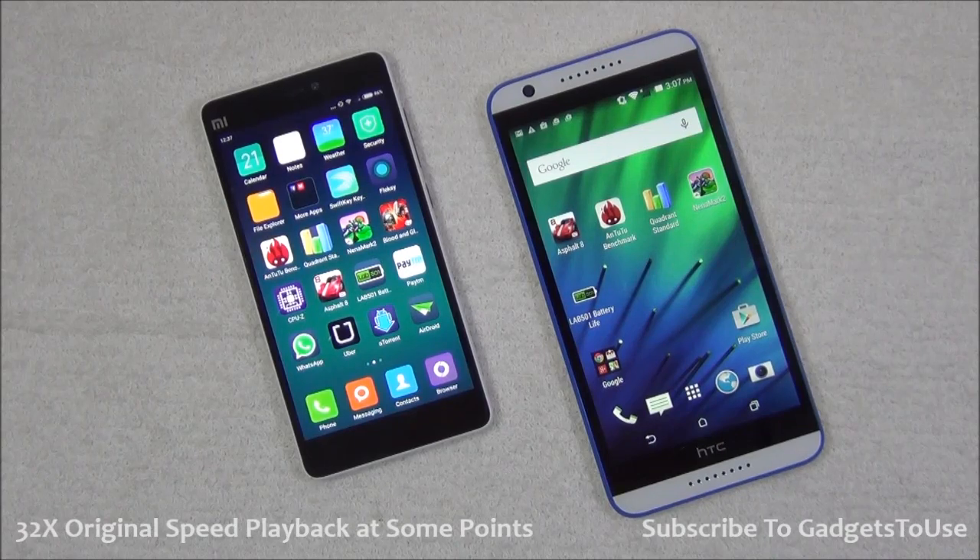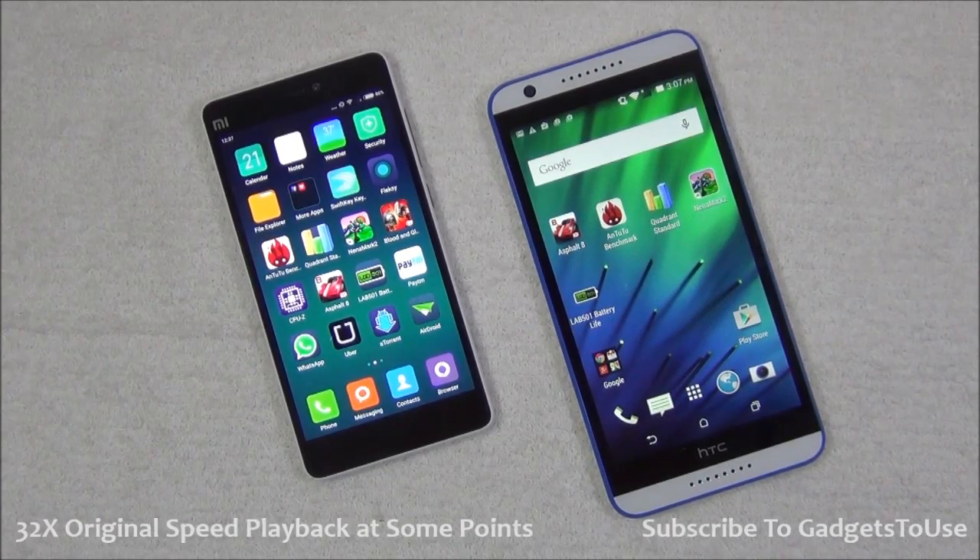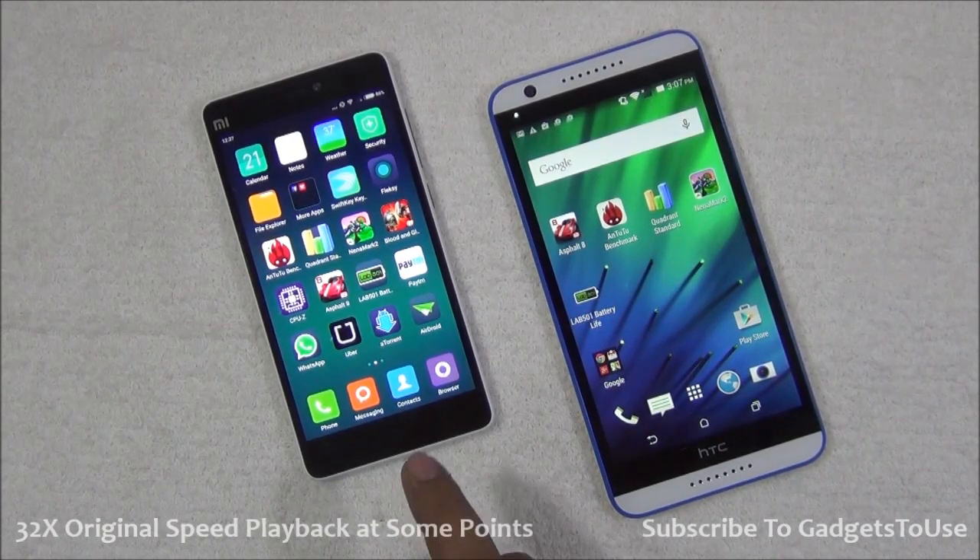Hey guys, this is Abhishek from GadgetTube.com and today we are comparing these two phones side by side. We have a Xiaomi Mi 4i and we have the HTC Desire 820s with us.